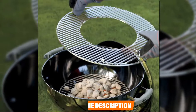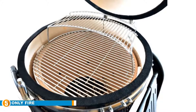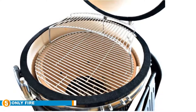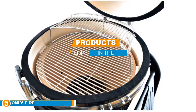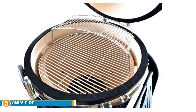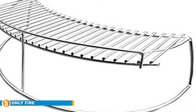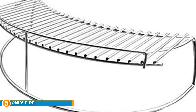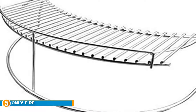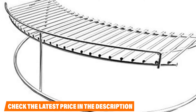Finally at number five is the Only Fire stainless steel warming cooking rack. This rack is made from heavy duty stainless steel, which helps make it easier to clean after every use, and it is designed to fit most Weber 22-inch kettle grills with ease. It also allows you to place the lid on the grill in most cases depending on the grill model, and can be used as either a cooking grid or a warming rack depending on your needs.